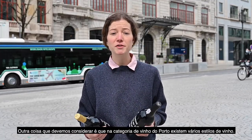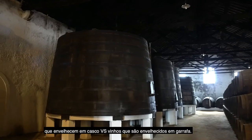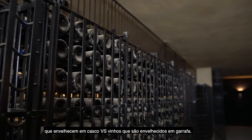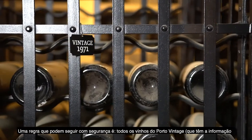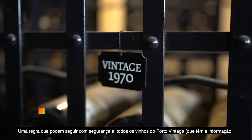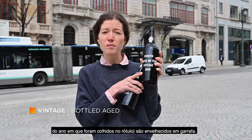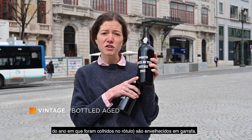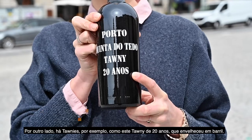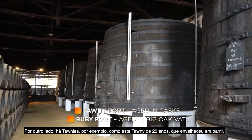An important thing to consider is that in the port wine category, there are various styles. One big difference is port wines that are aged in cask versus port wines that are aged in bottle. As a rule of thumb, all vintage port wines that have the age or the vintage harvested on the bottle will be bottle-aged port wines. On the other hand, you have Tawnies — like this Tawny 20 years — that have been aged in cask.